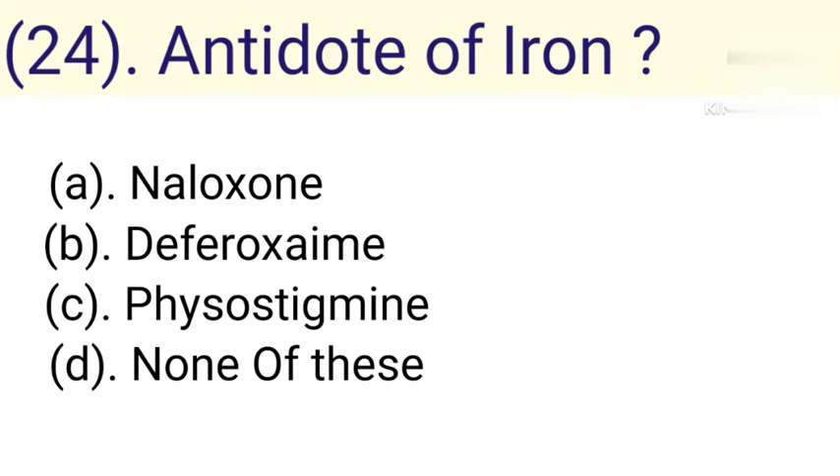Question number 24: Antidote of iron. Option A: Naloxone. Option B: Deferoxamine. Option C: Physostigmine. Option D: None of the above. Correct answer is Option B — Deferoxamine.